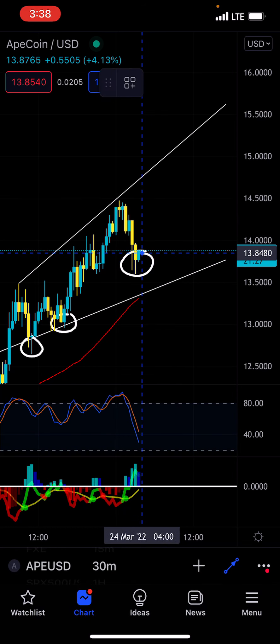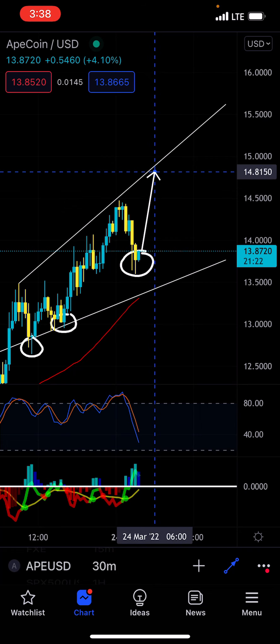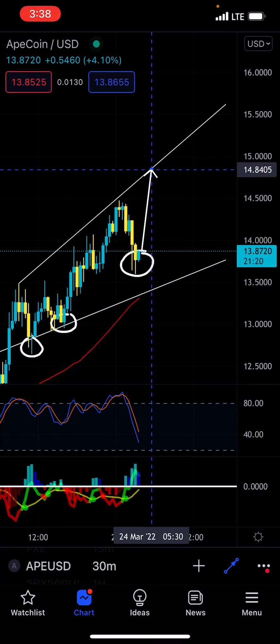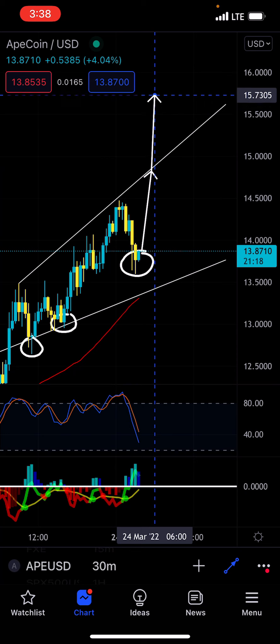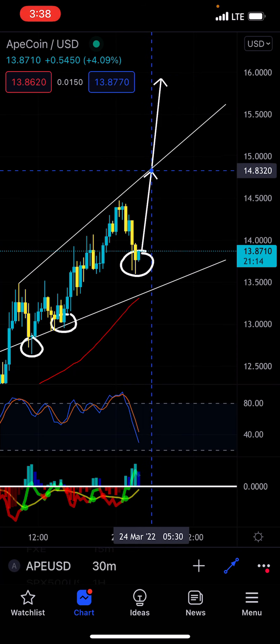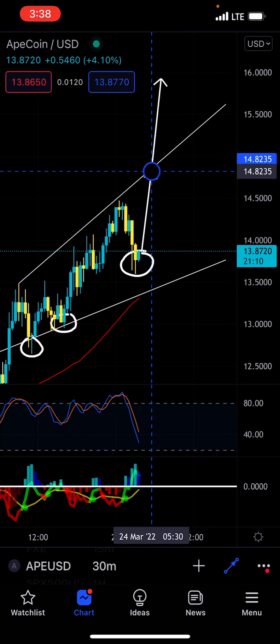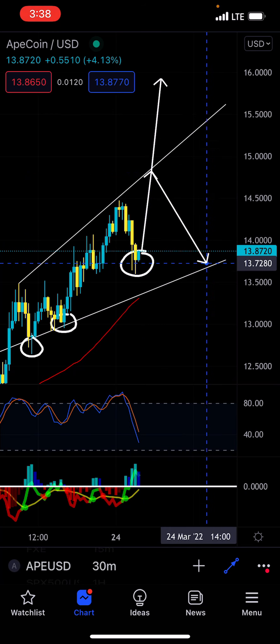Two things that I think are possibly going to happen. One, we push to the upside from here, somewhere around this area, maybe closer to $15. You break channel, which would be the best thing I can possibly think of. Or, you actually come up to trend, come back down and retest trend.